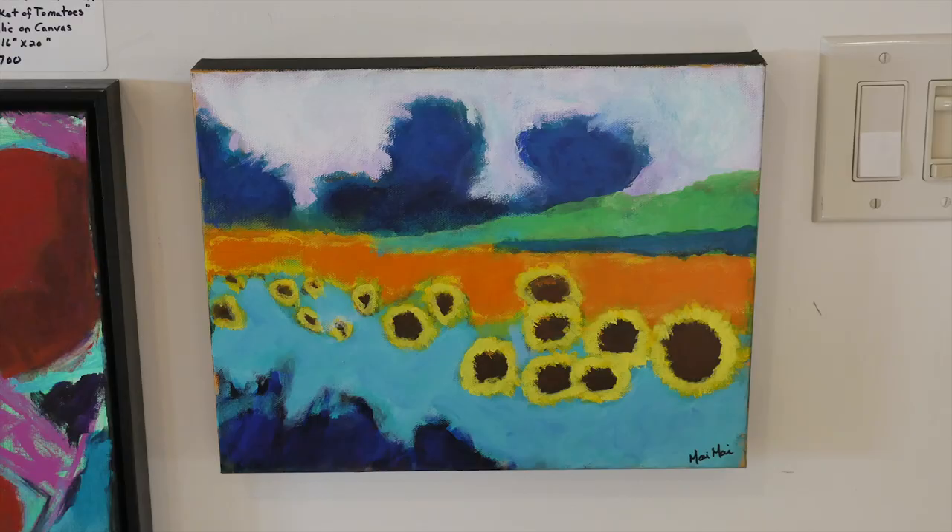My paintings are usually of nature, and I love colors and forms and shapes, so I interpret nature in a very colorful way. Some of them I paint outside, and some of them I take photographs and work on them in the studio.